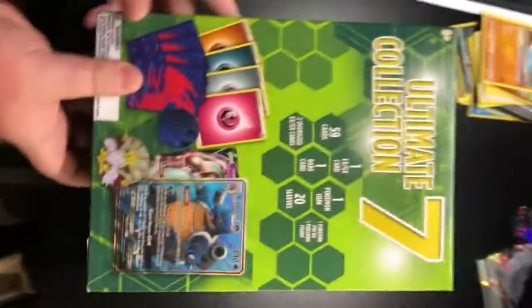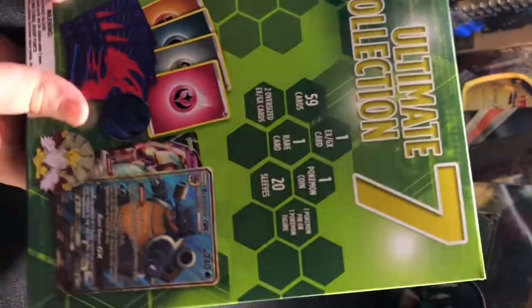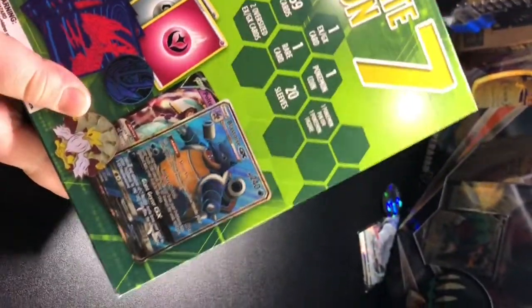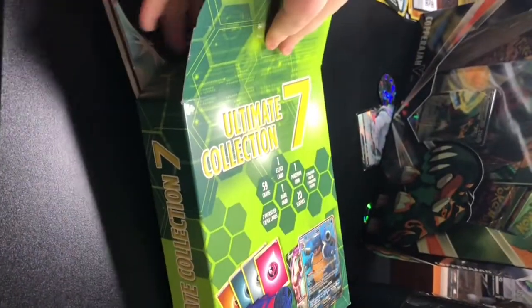Today we got this Ultimate Collection Seven. I've never opened one of these — they're like $15 at Target. Let's see what they have. Not gonna be looking inside; I'll pull out one card.